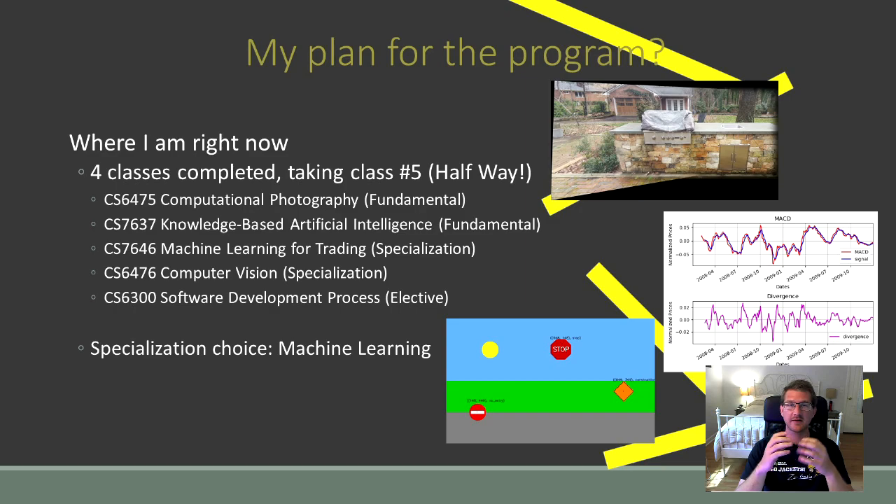Now let's move on to the focus of this video: me. So far I've completed four classes and I'm taking my fifth, which means I'm halfway. My first class was Computational Photography as my fundamental course, followed by Knowledge Based AI as my second fundamental course — both within my first year. After that, I took Machine Learning for Trading and Computer Vision, both specialization-specific courses for my Machine Learning specialization. Currently I'm in Software Development Process, which is just an elective. On the right you can see pictures from a few of my classes: a panorama I made in Computational Photography, indicators from my final project in Machine Learning for Trading, and a Computer Vision homework where I had to recognize, label, and locate different signs in pictures.